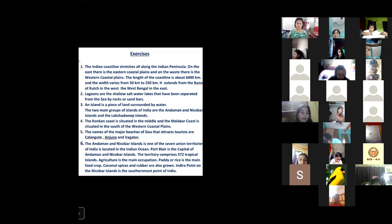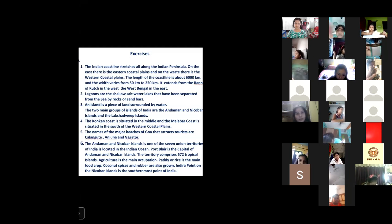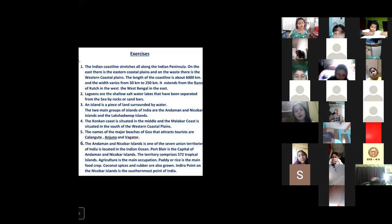Skip the activity portions in your book for this exam — they will not come. The territory comprises 572 tropical islands. The main occupation of the people is agriculture. Paddy or rice is the main crop. Coconut, spices and rubber are also grown here. Indira Point on the Nicobar Islands is the southernmost point of India. You can take a screenshot and I will also send it in the study material. There are no drawings in SST for this exam.